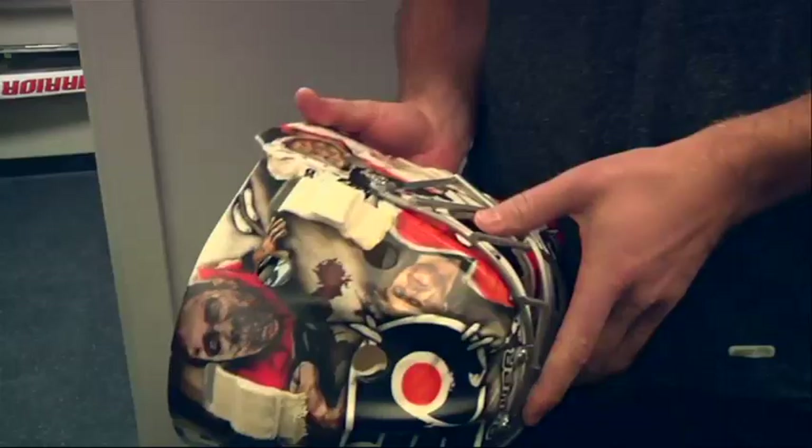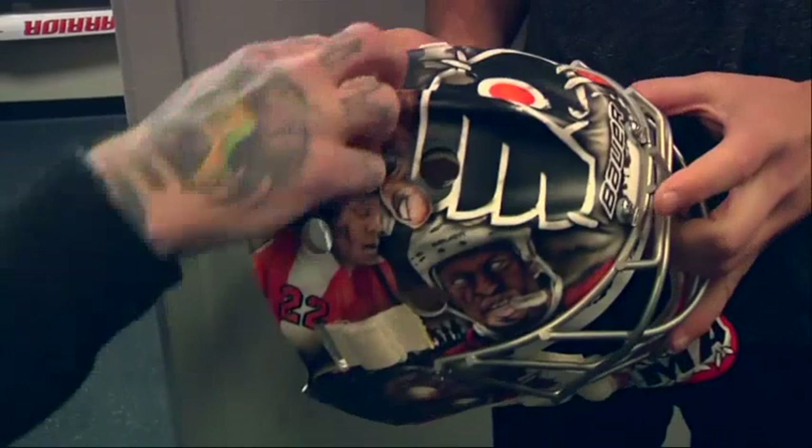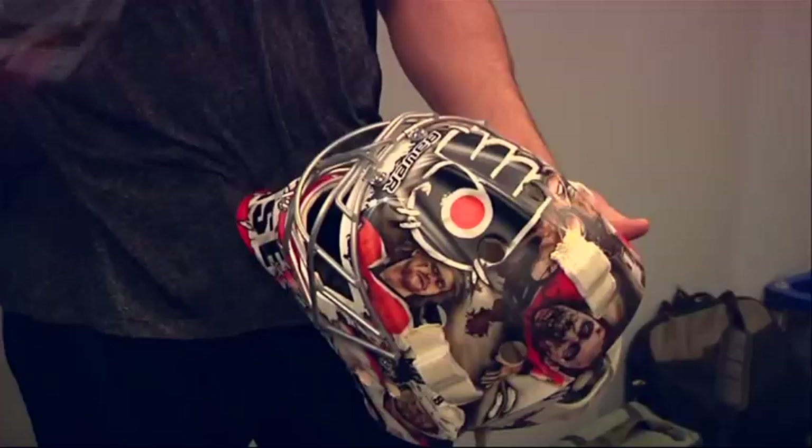Drummond delivered the finished product before a recent Flyers practice. I've seen a lot of goaltenders' masks over the years, and seeing his up close and personal, the amount of detail that he puts in there — I'd say it's probably second to none.